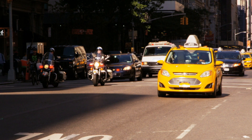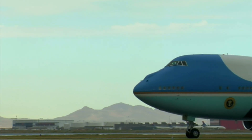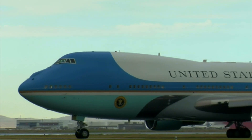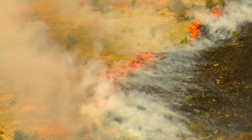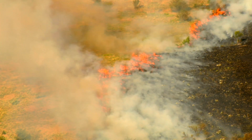Common types of TFRs for SUAS operations include a Presidential TFR, which is put in place when the President or other important public figure travels to or is at a specific location. Emergency Response TFRs can go into effect if there is a disaster such as a forest fire.